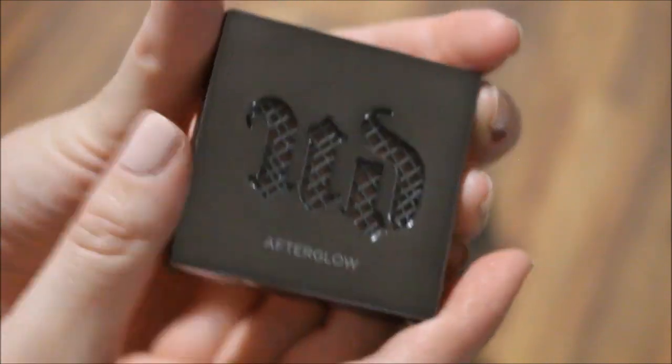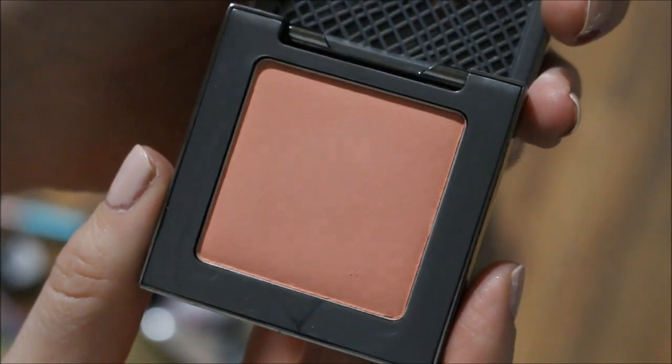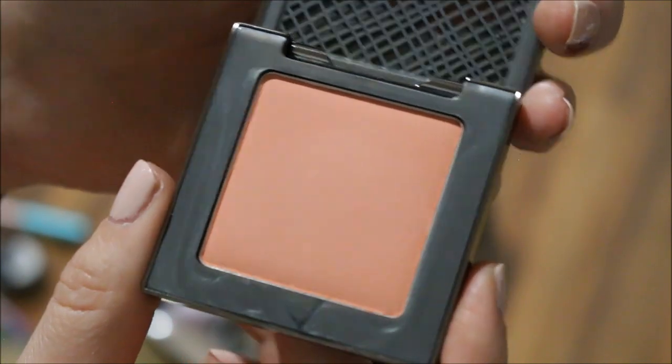I'm adding the Urban Decay Afterglow blush in the shade Indecent. Indecent is this nice, coral but very light shade, and I just want to try this and see how I like it.